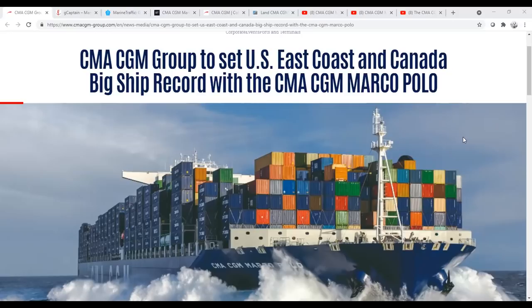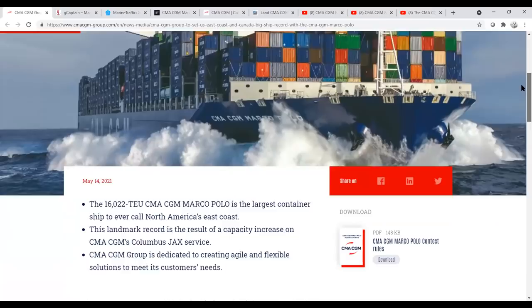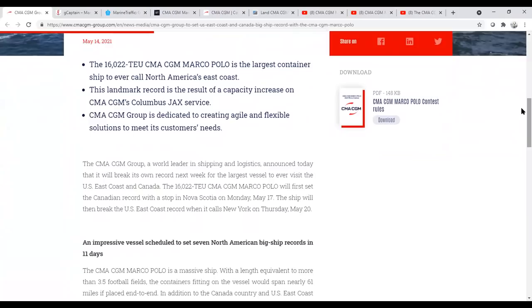CMA CGM is a French line headquartered in France — it used to be the old French national line. It is a massive container line, one of the biggest in the world. The arrival of Marco Polo on the east coast of Canada and the United States marks the biggest container ship to come in. At 16,000 TEUs, she's part of the CGM Columbus Jacksonville route, which we'll talk about in a second.